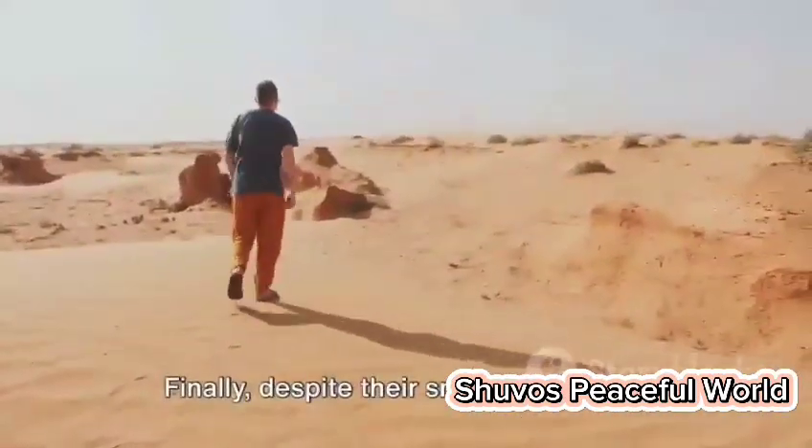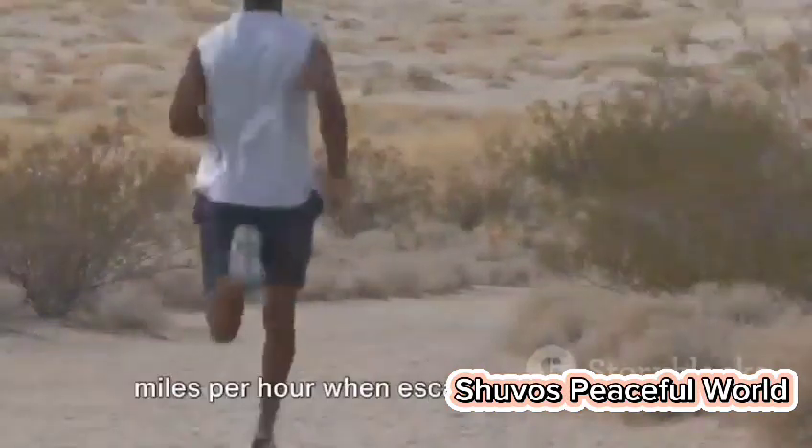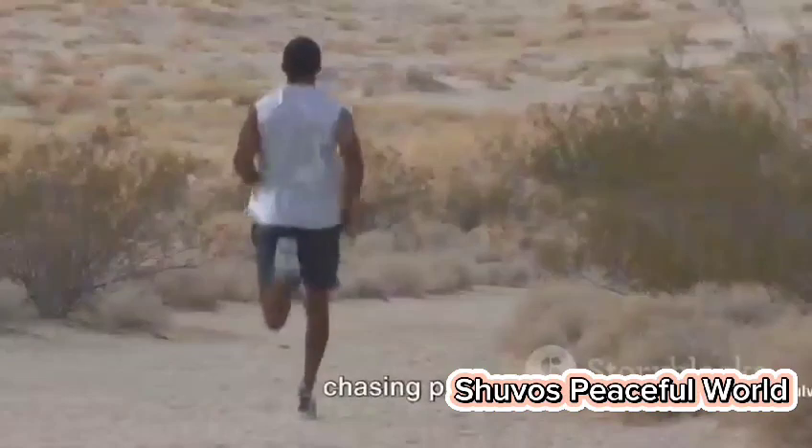Finally, despite their small size, desert foxes are known for their incredible speed. They can run at speeds of up to 20 miles per hour when escaping predators or chasing prey.